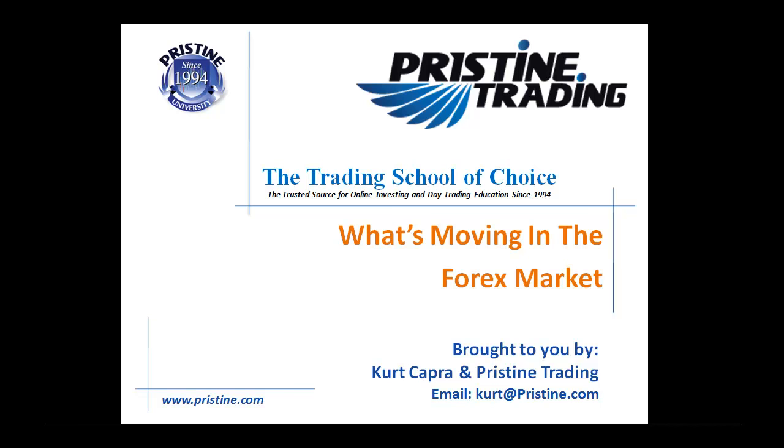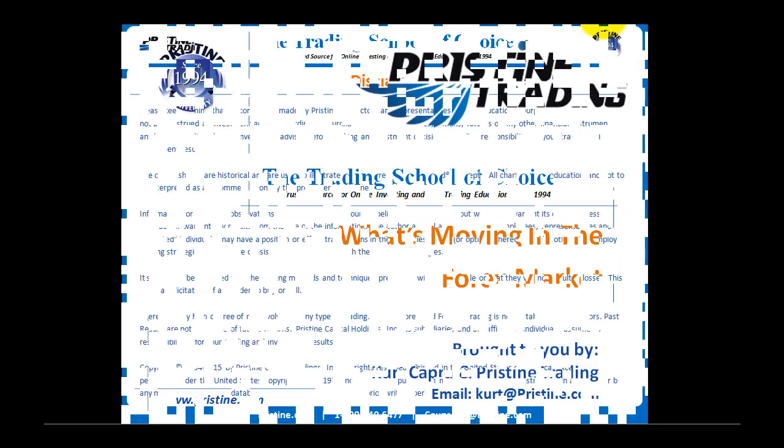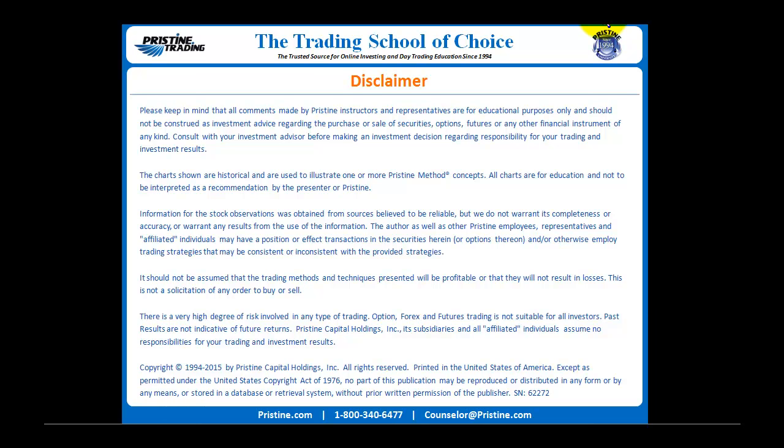Hello and welcome to What's Moving in the Forex Market, brought to you by Kurt Capra and Pristine Trading. Please keep in mind that all comments are for educational purposes only and should not be construed as investment advice.